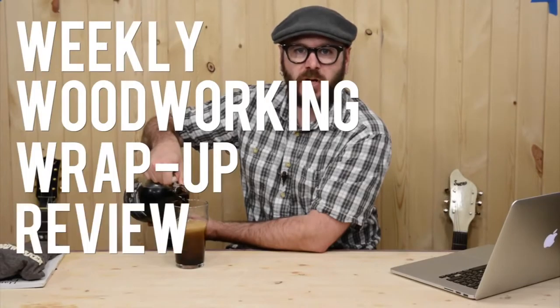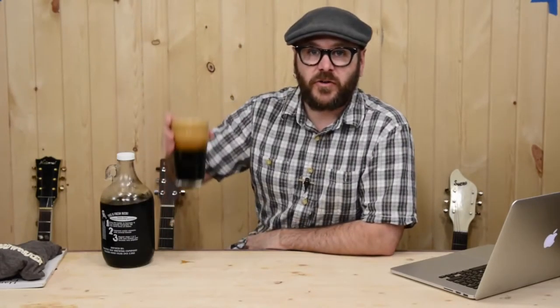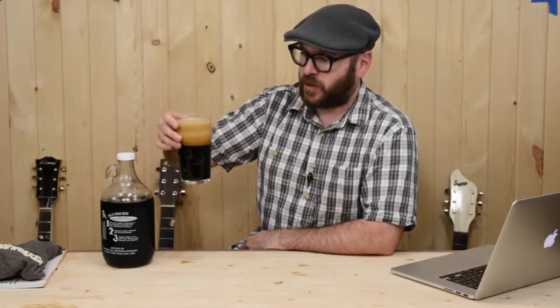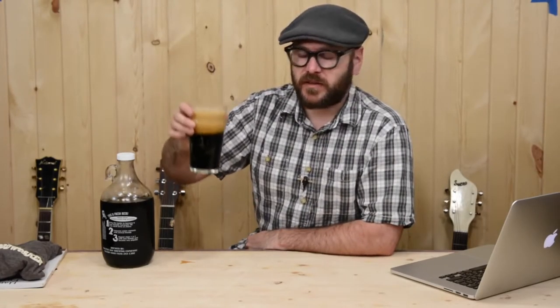Hello, it's May 22nd 2014, episode number 20 of Weekly Woodworking Wrap-Up Review. Today I am drinking an Irish stout. This one comes from Maumee Bay Brewing Company here in Toledo, Ohio.